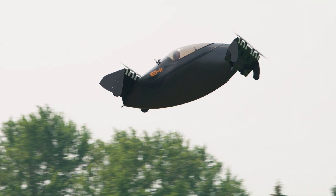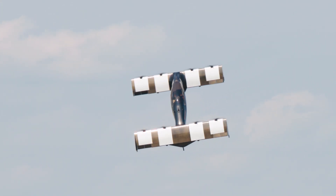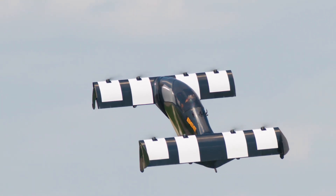You have complete command of three-dimensional space. It's just so fun — pitch forward, move with the aircraft, pitch back, enter into hover, turn on a dime and come right back. It's just like dancing in the sky.